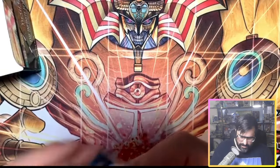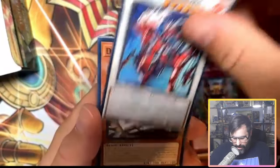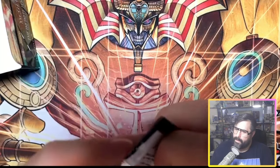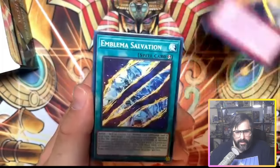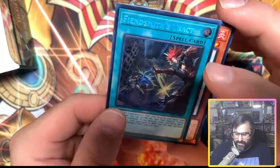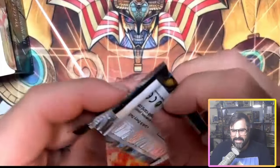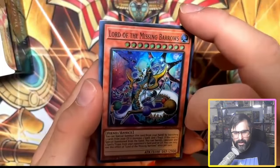Almost done with the second box, starting to sweat — we have not pulled a Quarter Century Secret Rare yet and I really need one. We got Arch Fiend — that's what we're looking for — come on Quarter Century or an Engraver. Fiendsmith Tract... not the Fiendsmith we wanted. We got the Requiem and the Tract but not the Engraver. Breaking my heart — getting a little nervous now. Second Secret Rare is a Tract, so we really need to make up for it in this third box.